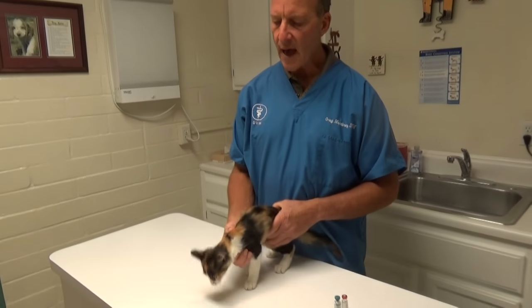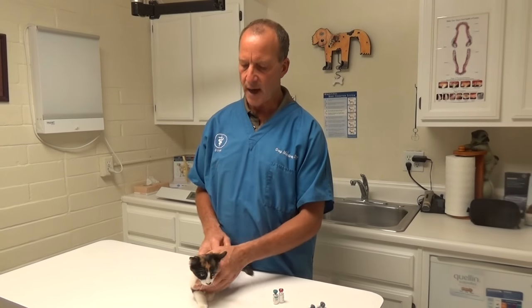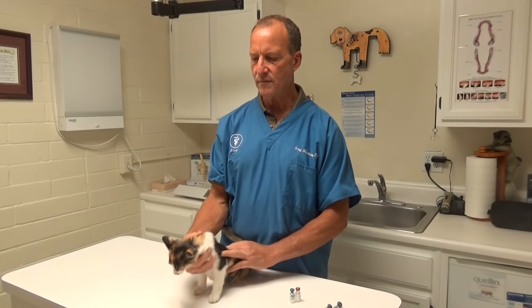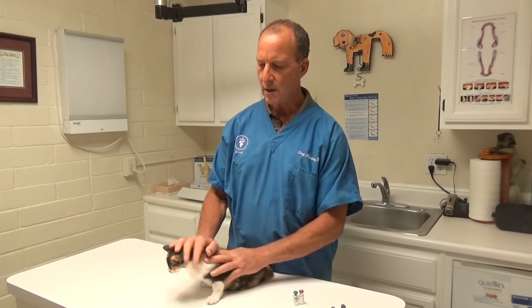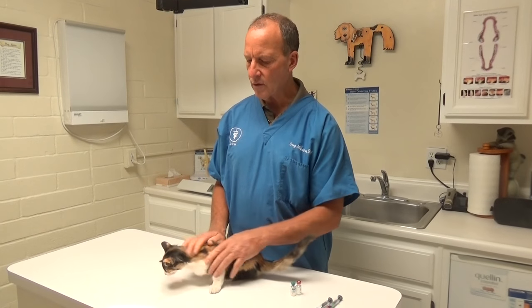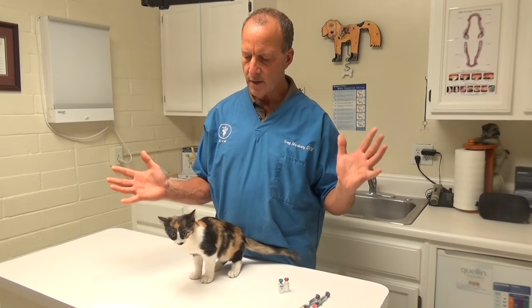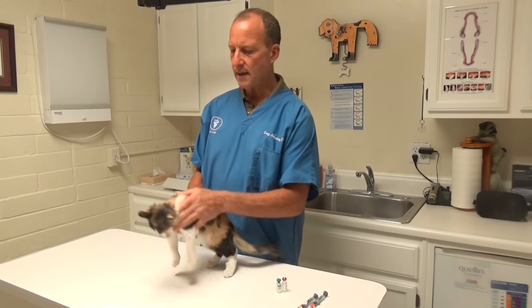We vaccinate kittens and give them a round of two leukemia vaccines and three respiratory vaccines a month apart to make sure they don't get the respiratory viruses. You can buy those or get them from your veterinarian. And I just want to show you the technique for vaccinating a kitten.